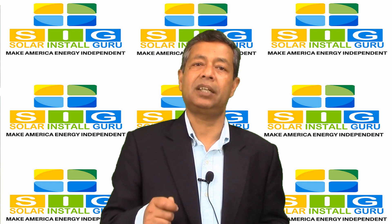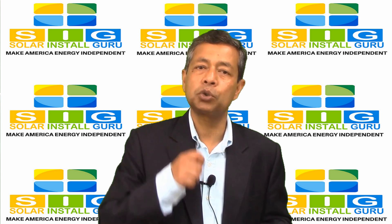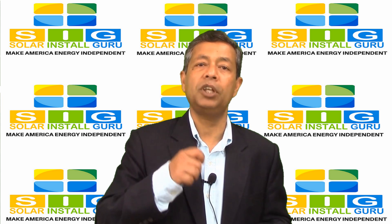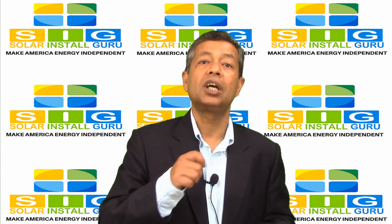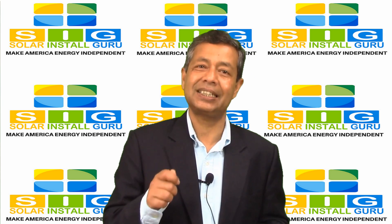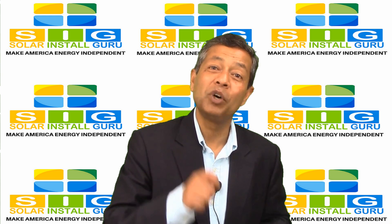Installing a monitoring system means you'll be immediately notified when the performance of your solar energy system drops. The monitoring system will even inform you which solar panel is not working and will need repairs.